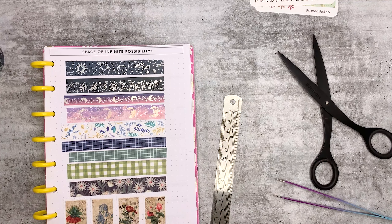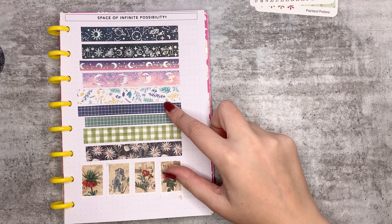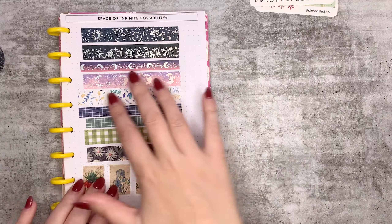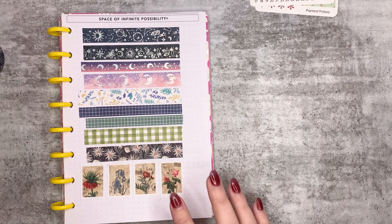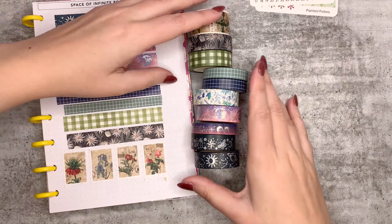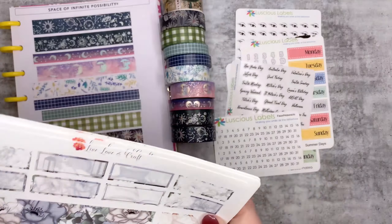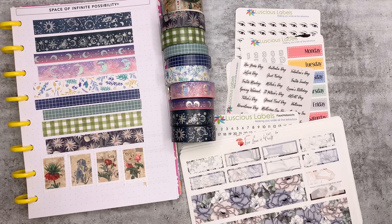There is my washi haul from Picture to a Page. If I had to say which one is my favorite, it'd be these two. I like how this one goes really well with that one - I like all of them a lot, even this one that's the least matchy. So that's cool.